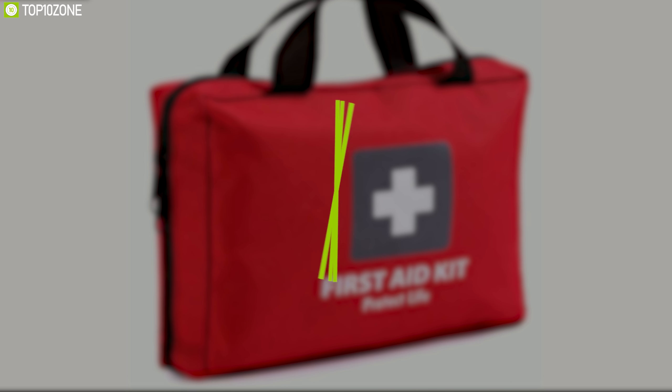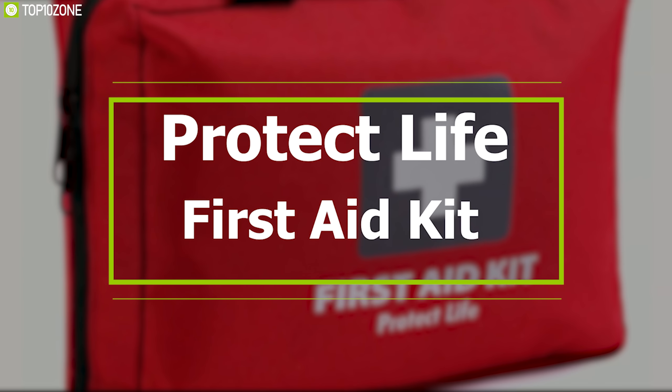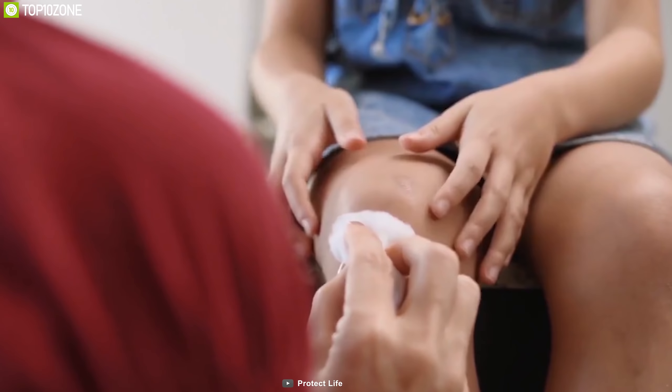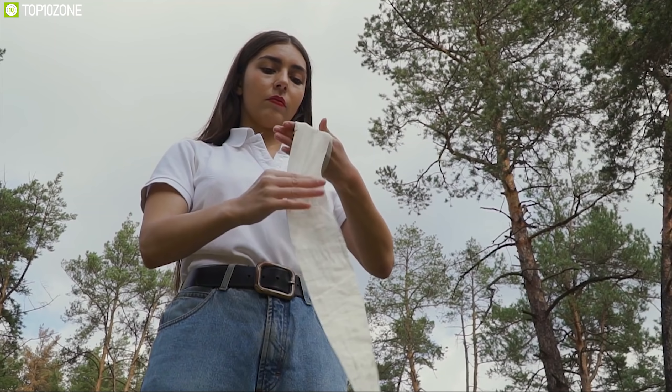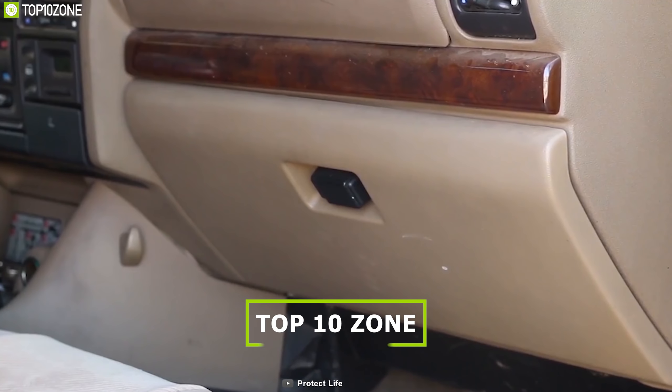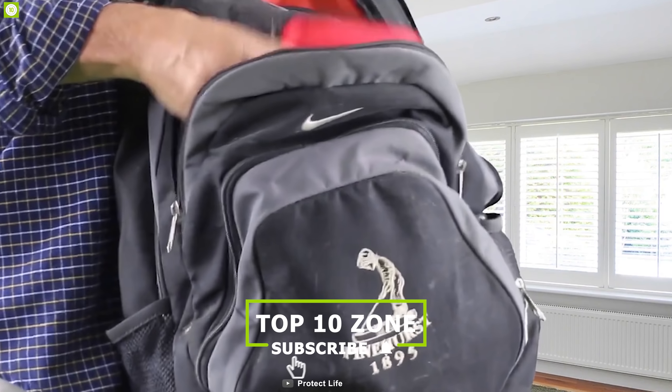You can set it up with trekking poles or with a tree, and it also features multiple lightweight webbing loops for a convenient setup. The Rab SilTarp 3 can provide essential shelter in any bug out situation and keep you protected. You can also use it as a sun shelter on any outdoor trip.